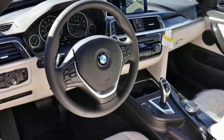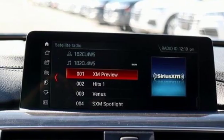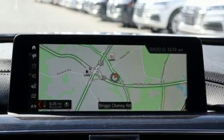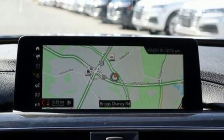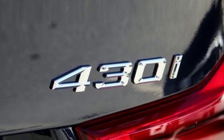Turbo inline four-cylinder engine, gas pressurized shocks, front heated bucket seats, four-wheel drive, front and rear parking sensors, and intercooled turbo inline four-cylinder engine for unbeatable performance.